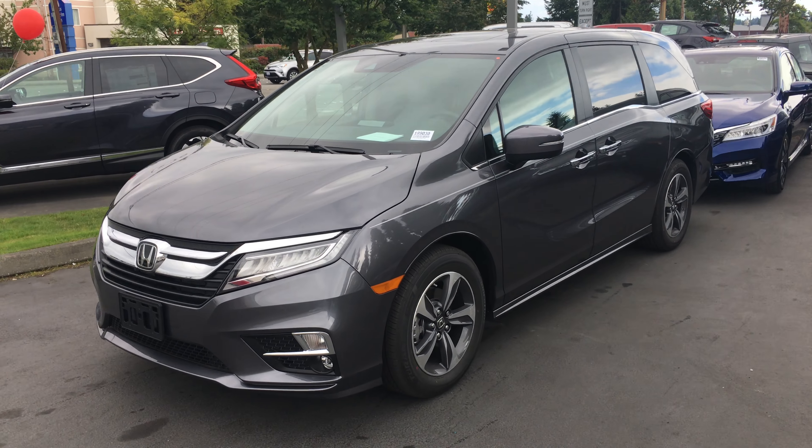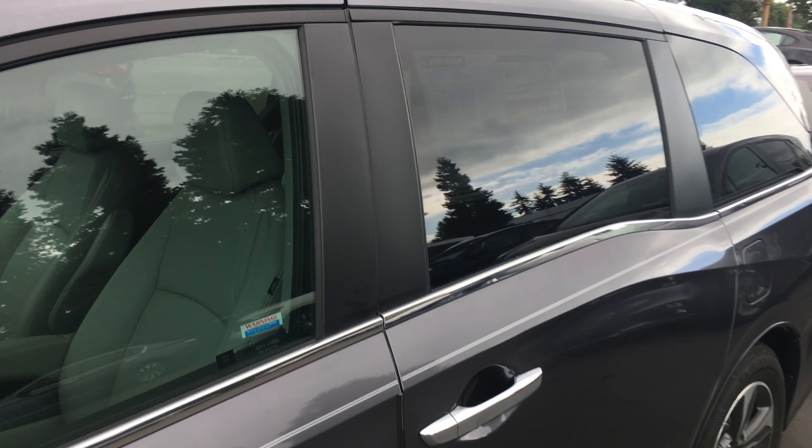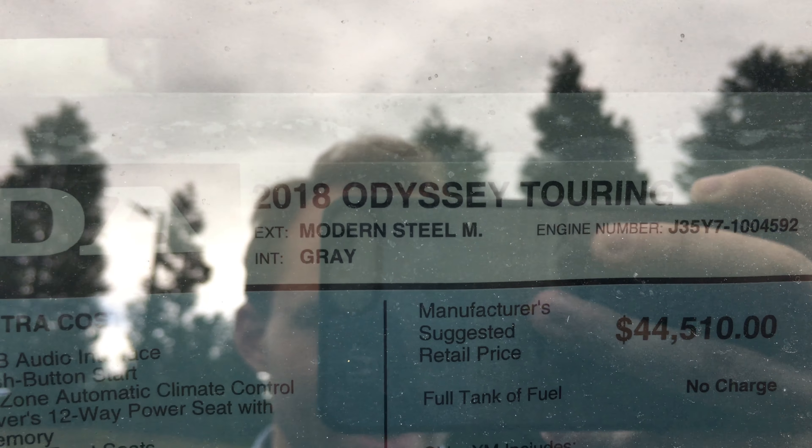Good afternoon Alan and Christine. Look what I just found — and I was not expecting to get it this quickly either myself — but it is your new car. 2018 Odyssey Touring, Modern Steel with the gray interior.